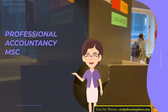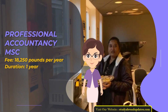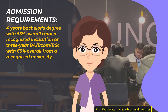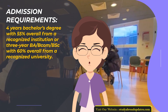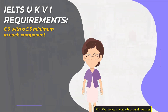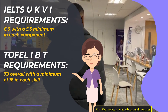Professional Accountancy Master of Science. Fee: £18,250 per year. Duration: 1 year. Admission Requirements: 4-year Bachelor's Degree with 55% overall from a recognized institution, or 3-year BA/BCOM/BSc with 60% overall from a recognized university. Admission Intake Year: January. IELTS UKVI Requirements: 6.0 with a 5.5 minimum in each component. TOEFL IBT Requirements: 79 overall with a minimum of 18 in each skill.